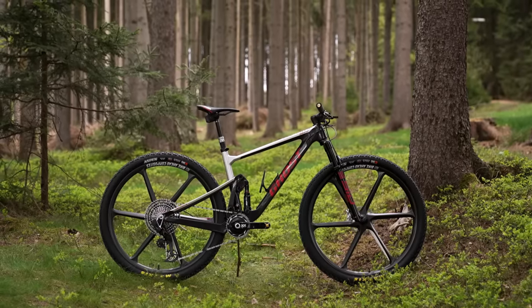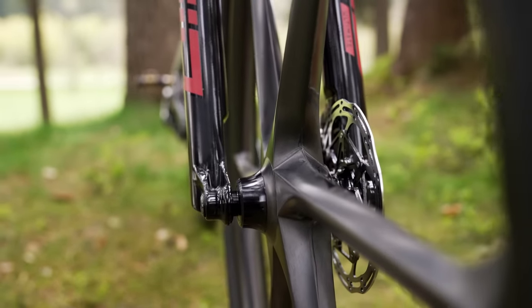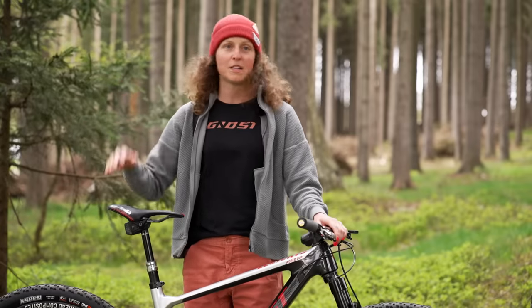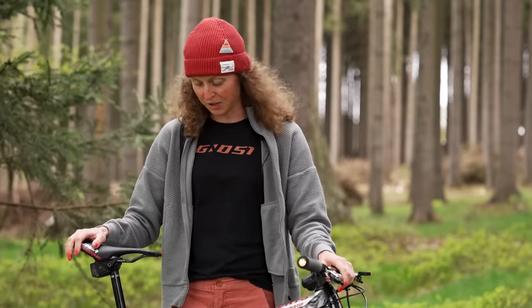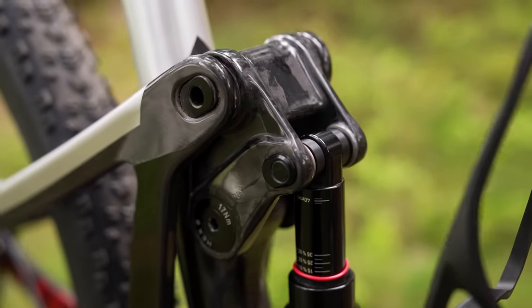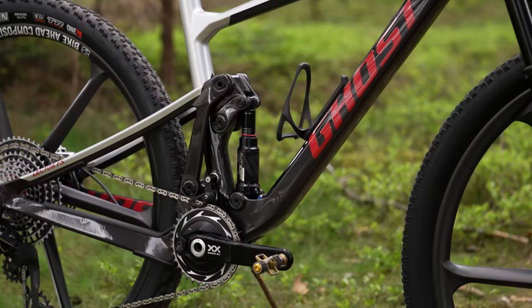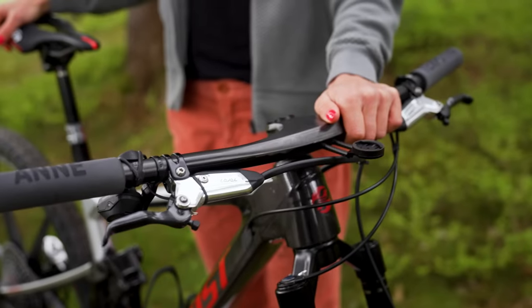My bike is 10.2 kilos, though that can change a little. Weight is important but it's more important that it works well — it has to do what I need on a course. I choose to run the reverb dropper even though it's a bit heavier, because it makes me quicker on the downhills. I also run tire inserts because they've saved me from flat tires. The most special thing about my bike is the traction link — Ghost's suspension gets stiffer when I pedal harder, so on a climb with lots of roots you get suspension when you need it without losing energy. And a small personal detail I love is that I have my name on my grip.